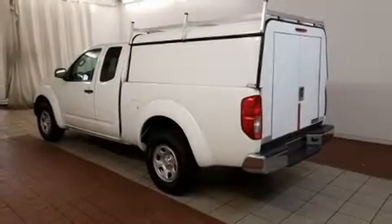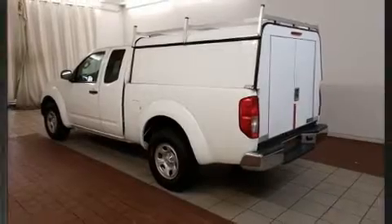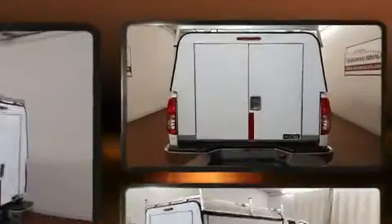Take command of the road in the 2013 Nissan Frontier. This four-door, four-passenger truck still has less than 80,000 miles.